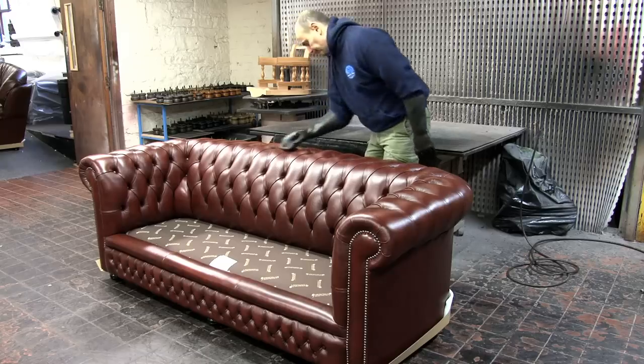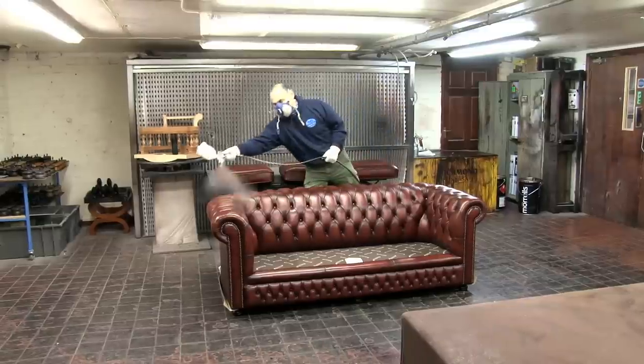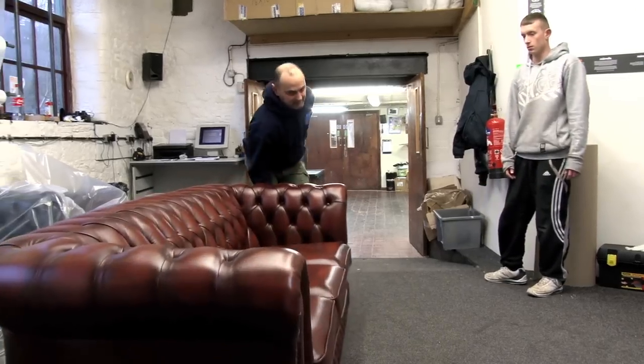Once upholstered and finished, the furniture is then taken to our quality control department, where it is methodically checked, cleaned, treated, antiqued if needed, and then carefully and thoroughly packaged ready for dispatch.